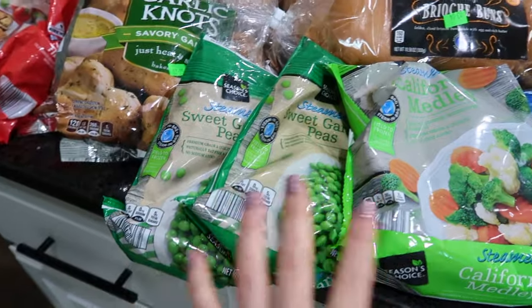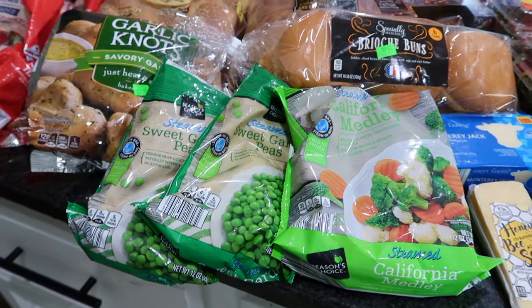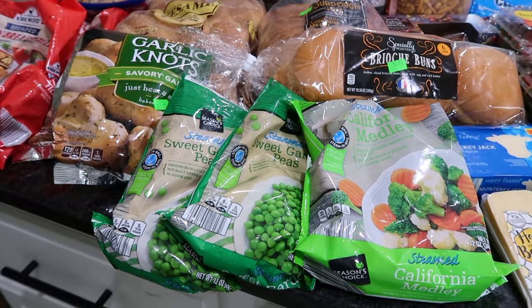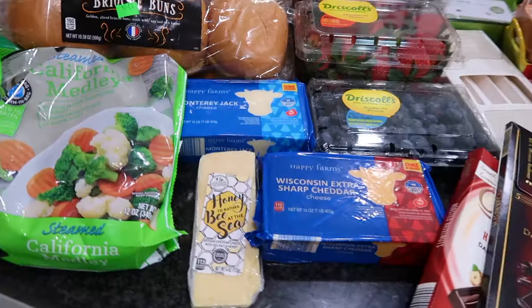I picked up three bags of frozen vegetables — peas and a California medley. I like having frozen vegetables in my freezer because sometimes you make your main dish and your side dish and you're just too exhausted to make a veggie. These are great to have for very quick sides.